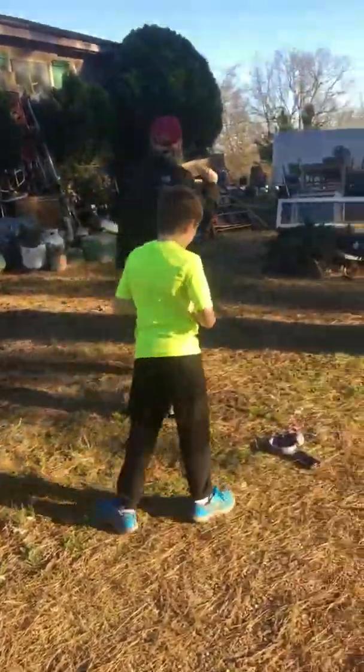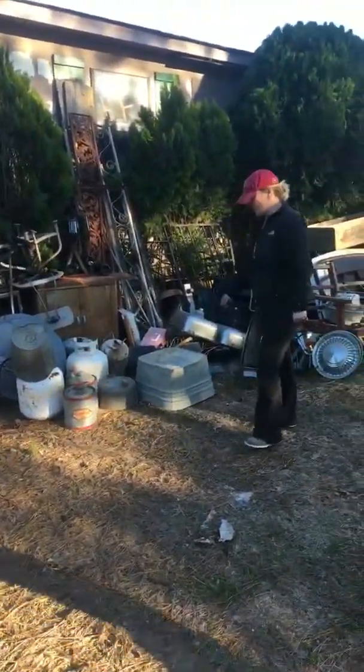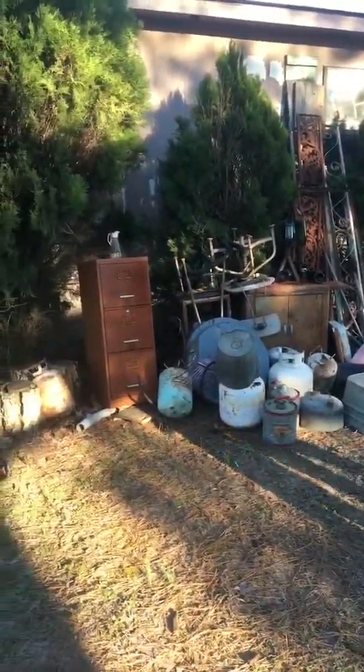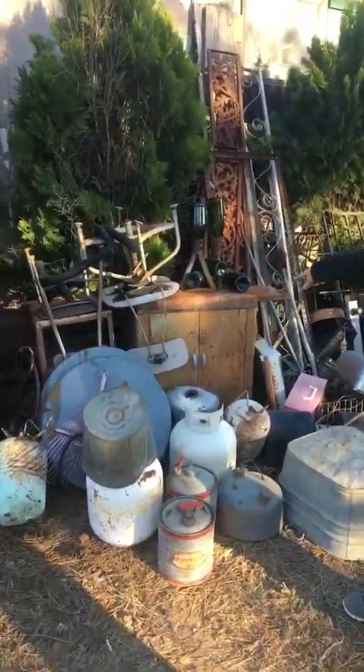This is some of my junking hoard. I have some wash tubs, some old gas cans, a galvanized bucket, and an old metal filing cabinet.